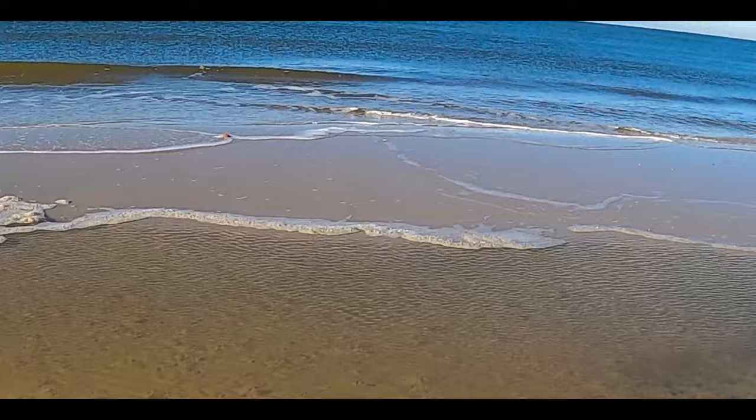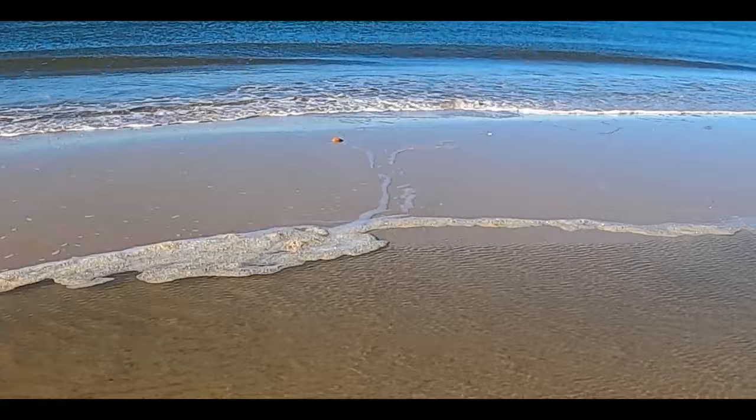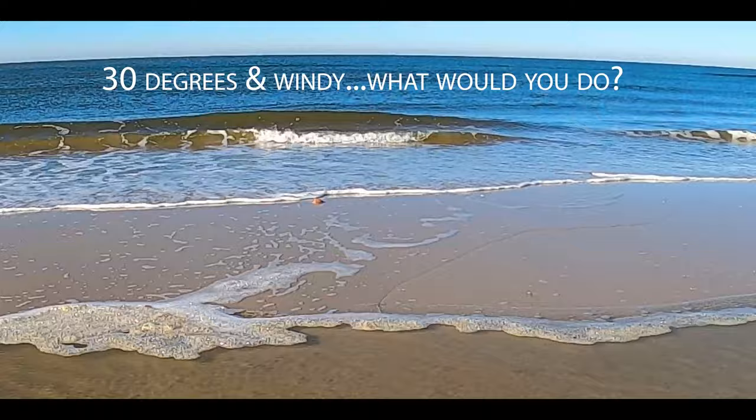That's got to be a nice cockle out there. Oh man, I really don't want to get wet. Let me think about this for a little bit. I sure would hate to go out there and have it be broken. So tempting.